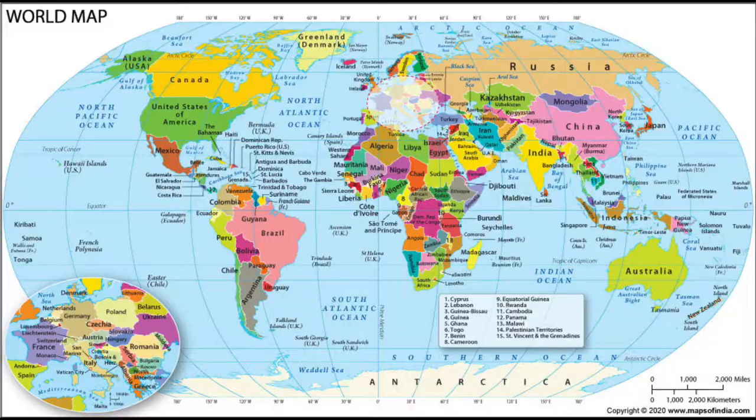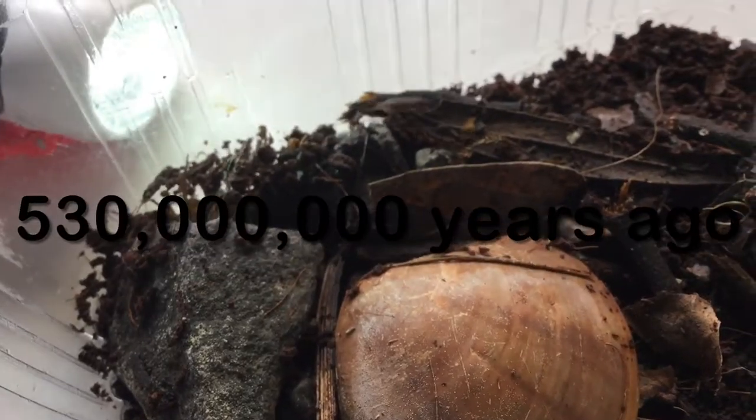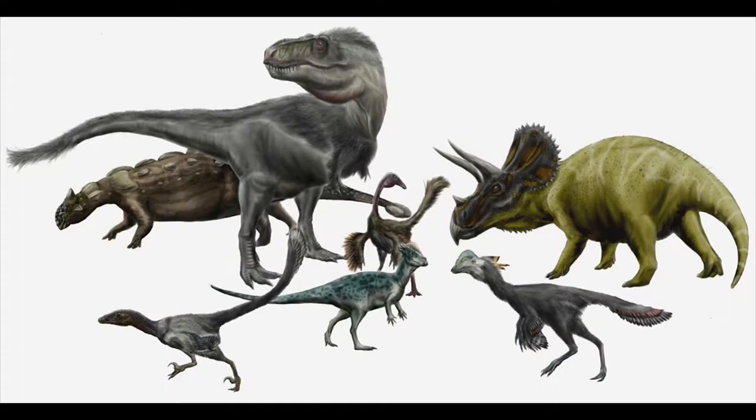It doesn't matter where you live, as invertebrates live on every continent. Invertebrates have evolved more than 530 million years ago — they've existed way before us and way before the dinosaurs.